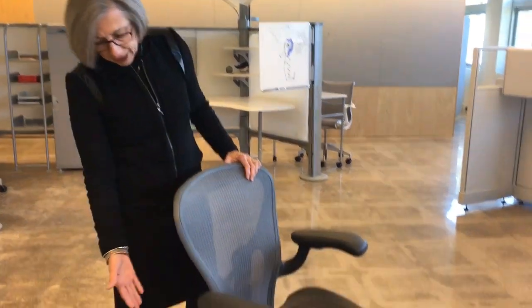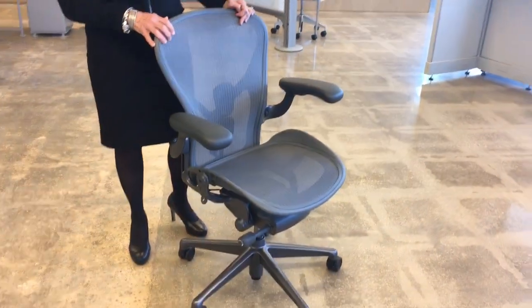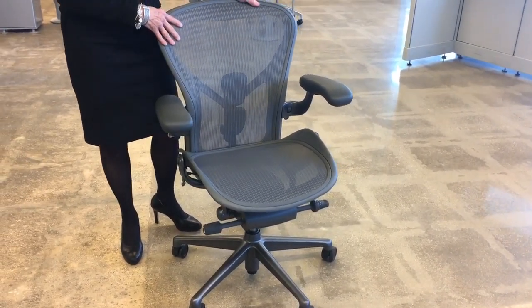Although it looks the same, from the casters on up we've re-engineered it. We've got a new tilt, which has taken in all the learnings we've had on the other chairs we've produced.